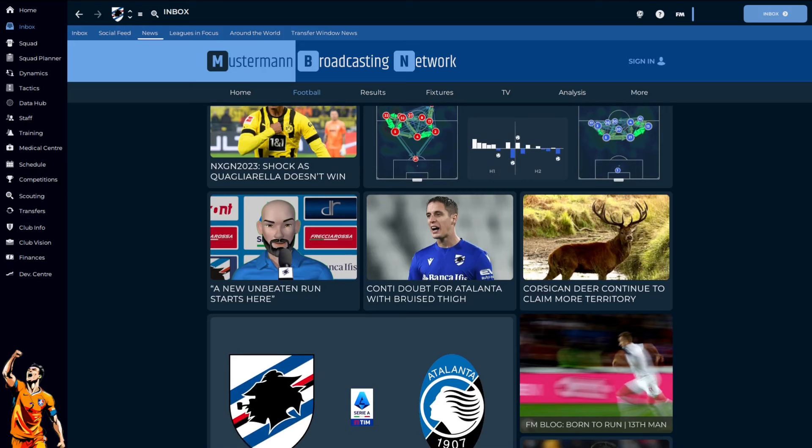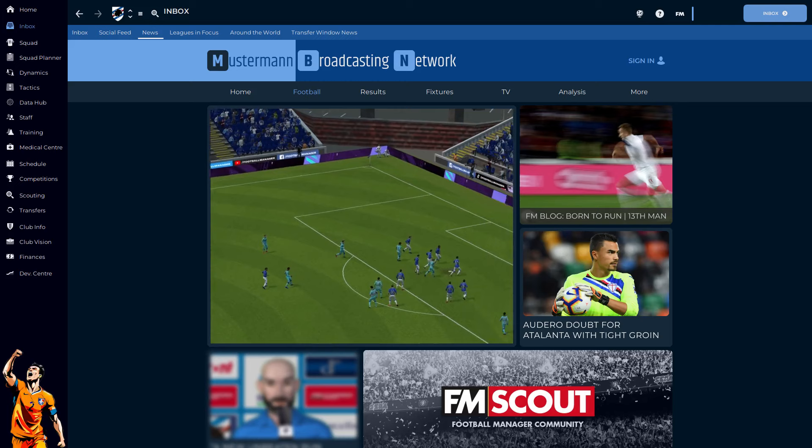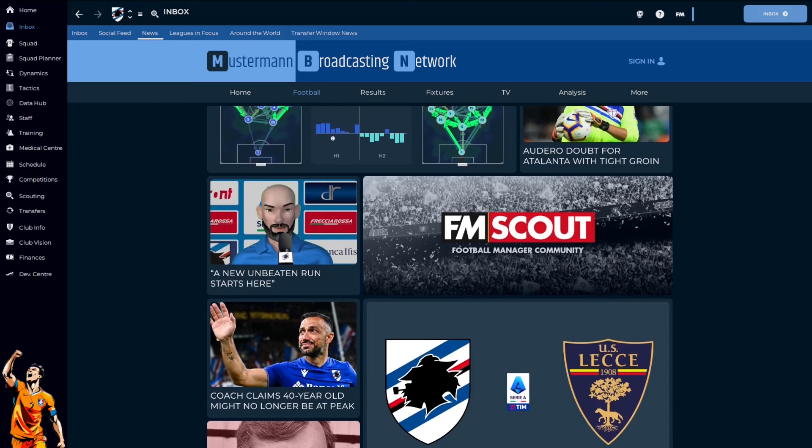Professional football is nothing but a hotbed of clichés, and so it only seems right that Mustermans claimed a new unbeaten run starts here. To keep it up, they'll have to beat Atalanta. Ordero starts despite nursing a groin injury, and you can't help but wonder if that somehow inhibited him, as he swatted Kupeminer's long-range effort into his own goal. Atalanta became the first team to complete a double over Sampdoria, and so a new unbeaten run maybe starts now instead.